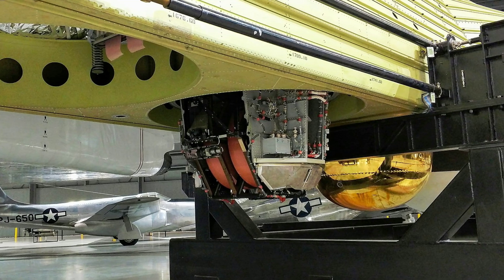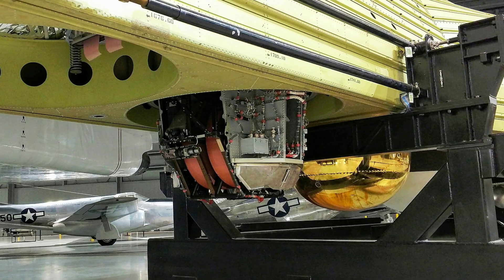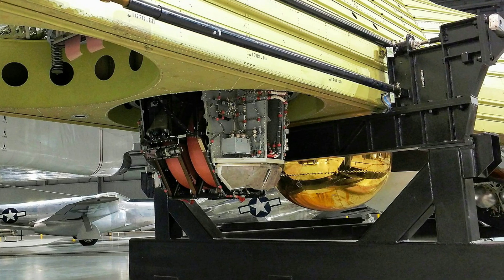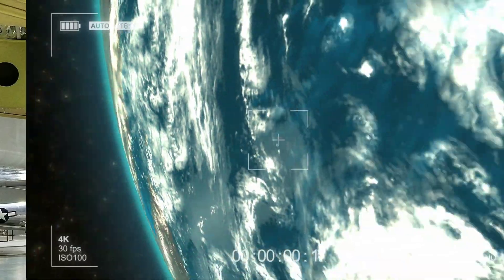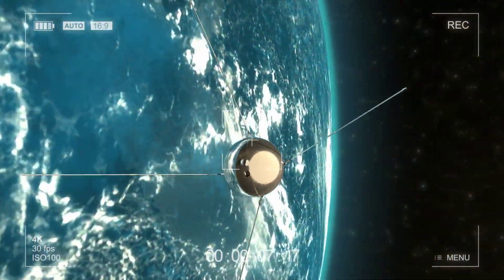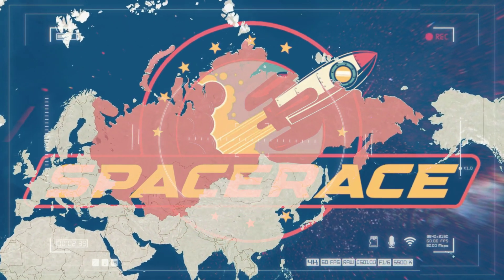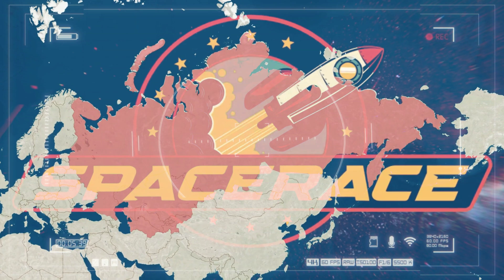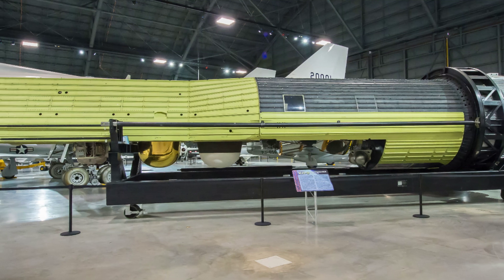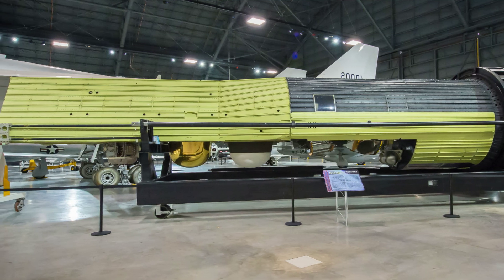Moreover, the KH-9 program highlighted the complex intersection of technology, intelligence, and geopolitics during the Cold War. The investment in and deployment of such an advanced satellite system illustrated the growing dependence on space as a domain of strategic competition. As both the U.S. and the Soviet Union sought to outpace each other technologically, the ability to monitor adversaries from space became a central component of national security. This technological race extended beyond military applications, influencing space exploration and the development of new communication systems. In many ways, the KH-9 represented the zenith of analog-era reconnaissance before the transition to digital technologies that would later define satellite intelligence.